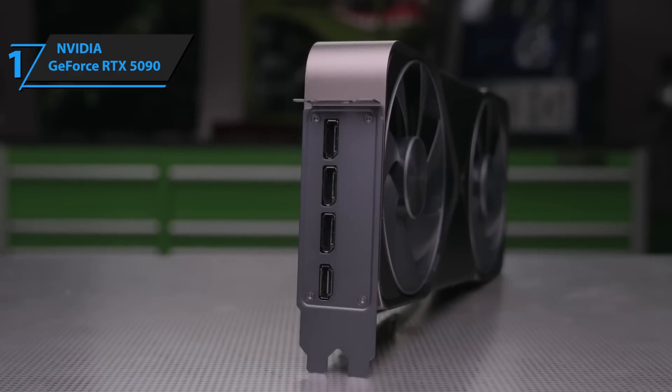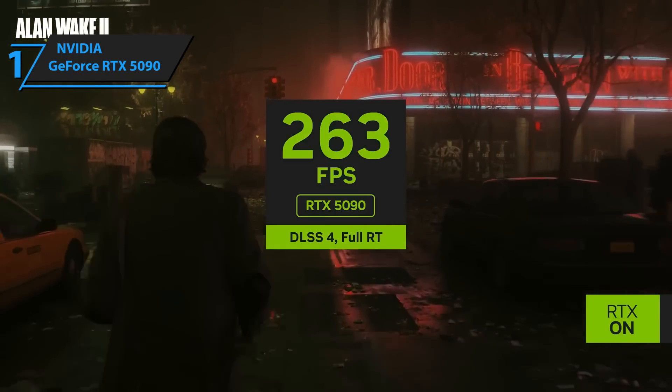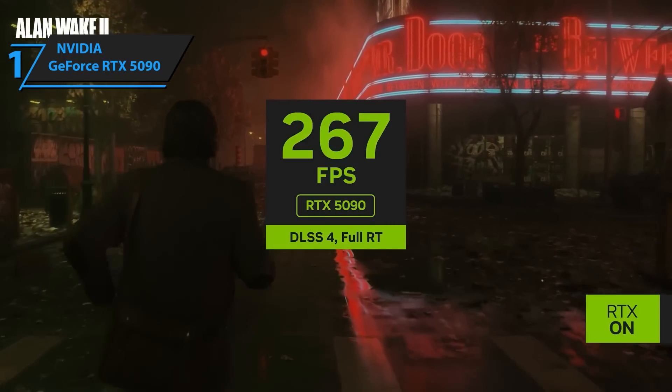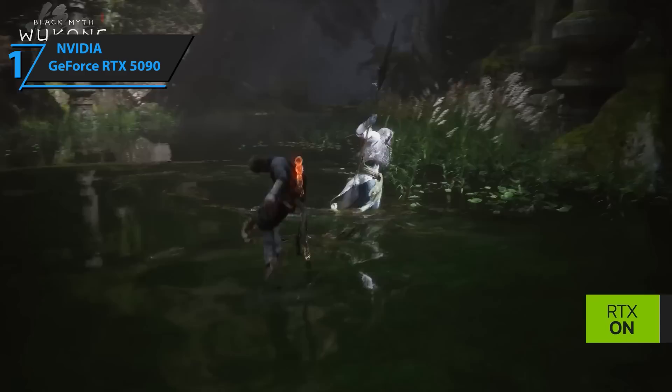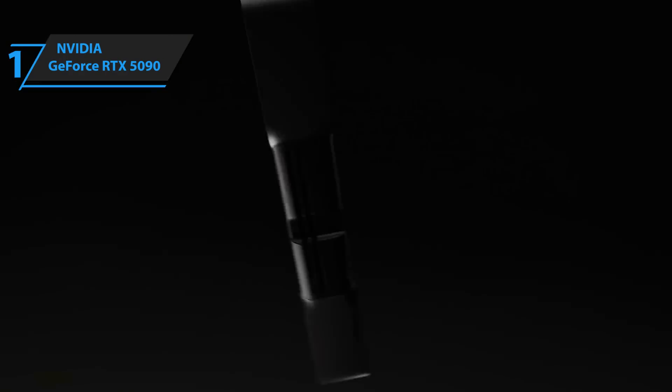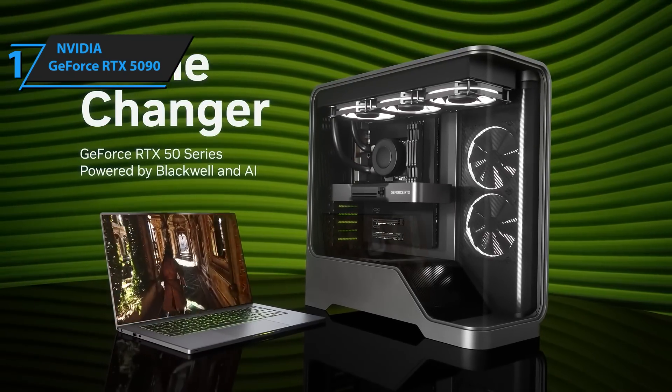The RTX 5090 is for people who want the absolute best — no compromises. Whether you're a hardcore gamer, a creator, or someone who just wants bragging rights, this is the flagship card to beat. It's not just a GPU; it's the gold standard of performance — a true showcase of what next-gen hardware should be.